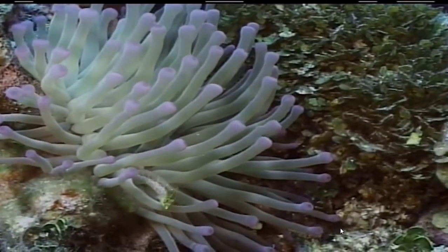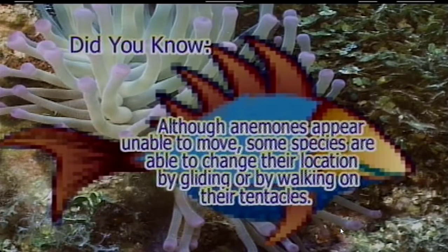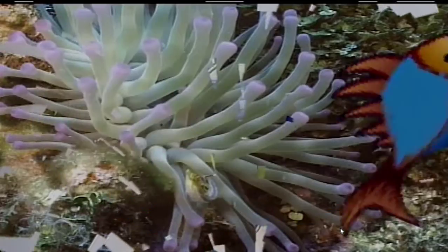I guess you could look at it that way. Although anemones appear unable to move, some species are able to change their location by gliding or by walking on their tentacles.